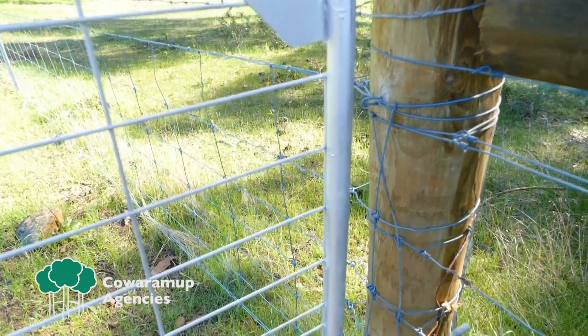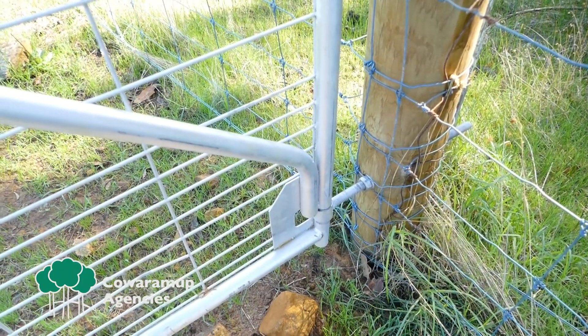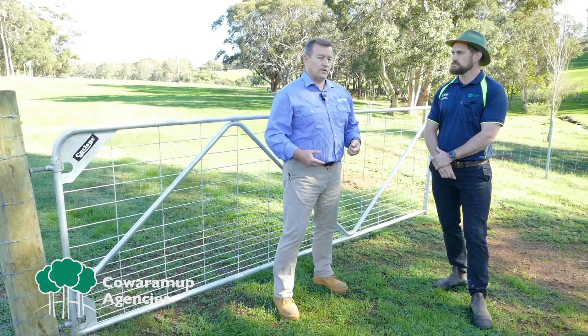So these gates obviously come in a few different sizes? Yeah, the common sizes range from 2.4 right through to 6 metres, and that covers just about every property type you're going to come across, whether you're running a single gate or double. The Cyclone Ensure Gate will tick that box for you.